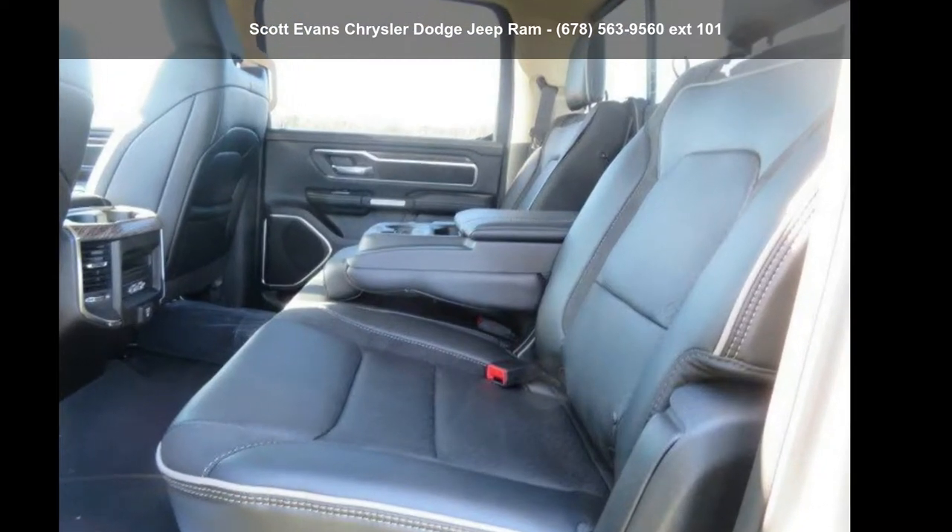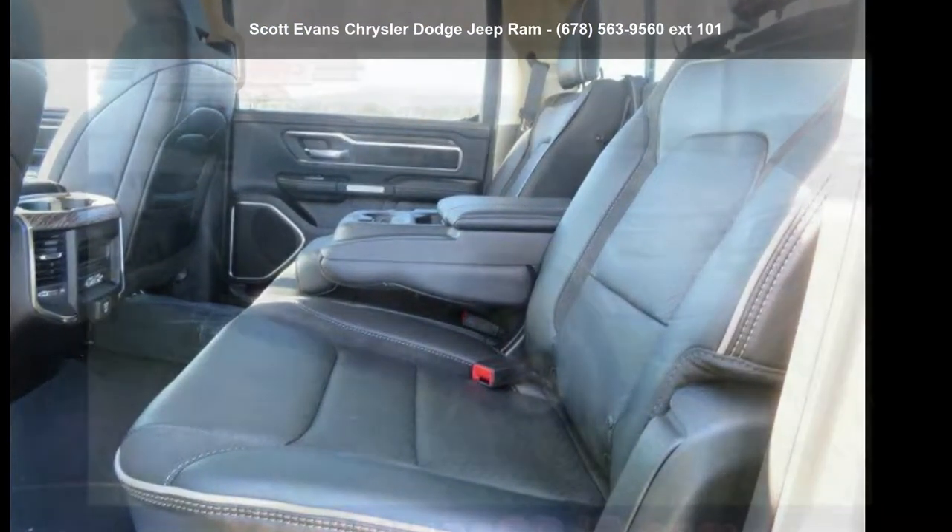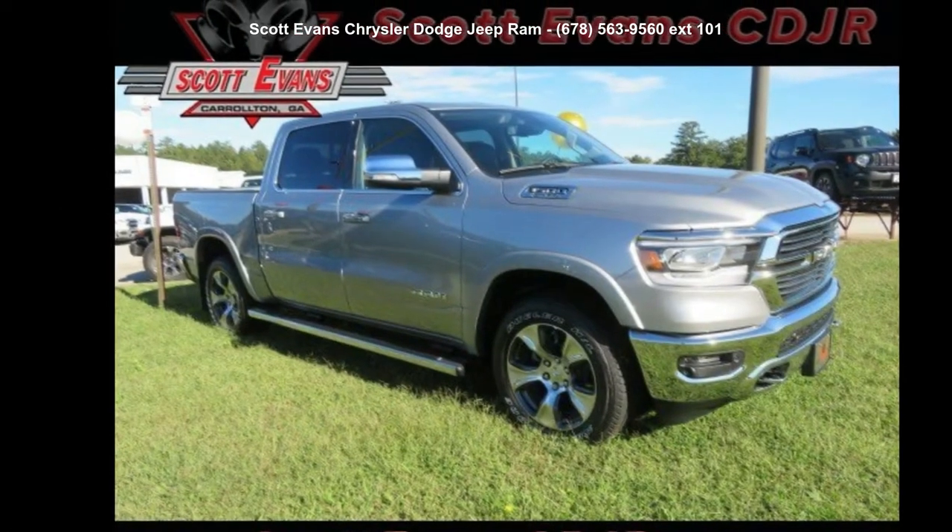Presenting the Ram 2019 1500 Laramie. This may be the set of wheels you've been looking for.